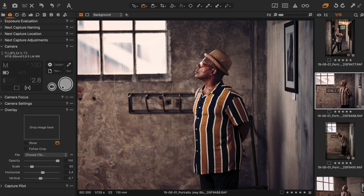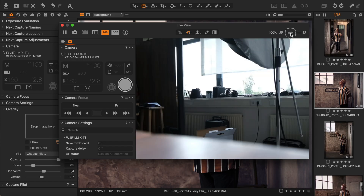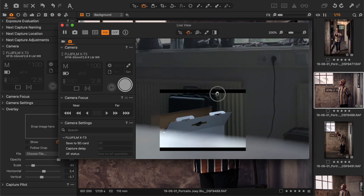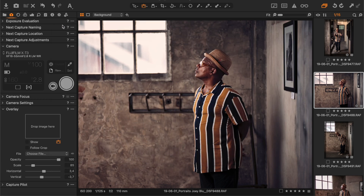Then another treat for Fujifilm users: when you use Tethering — I'm going to turn on my Fujifilm X-T3 over here — and go to Live View. In the past you couldn't zoom or pan over the image; it was only the general image shown. But now you can also use the zoom functions and pan along the image. So this has been improved.